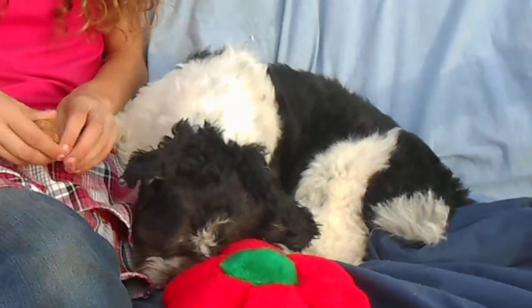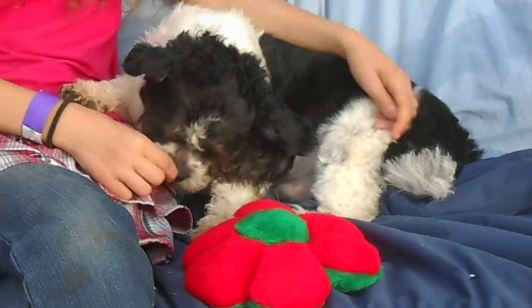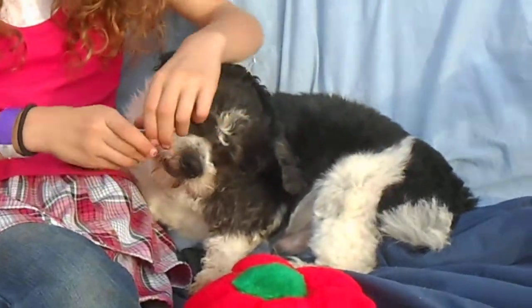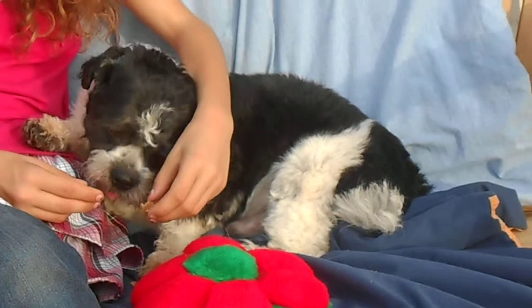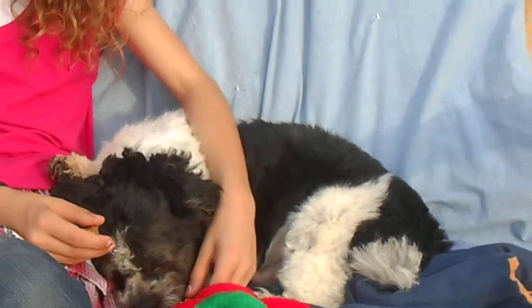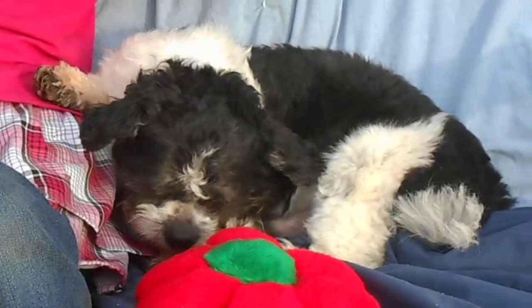Totally friendly, spunky, outgoing. He's about two to three years old. He gets along great with other dogs and he's playful. He's crate trained. He is just a spunky little spirit — of course you wouldn't know that now because he's just dog tired.